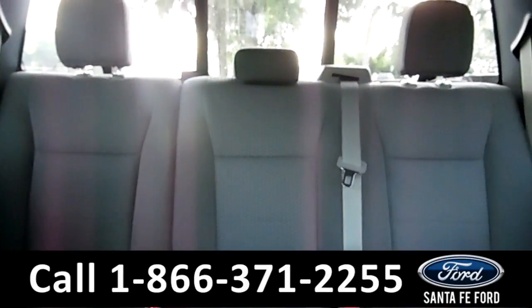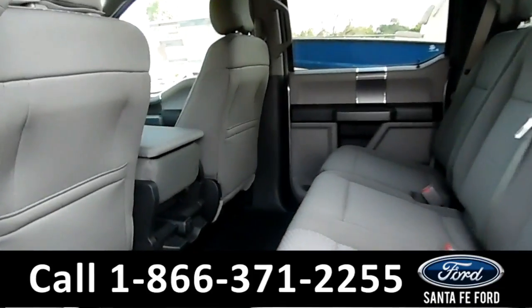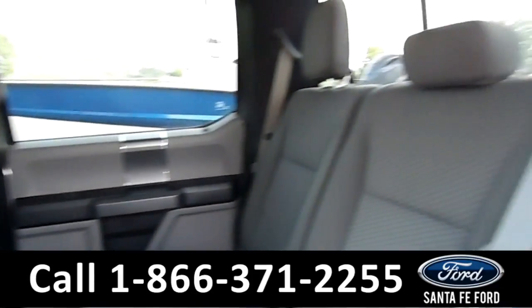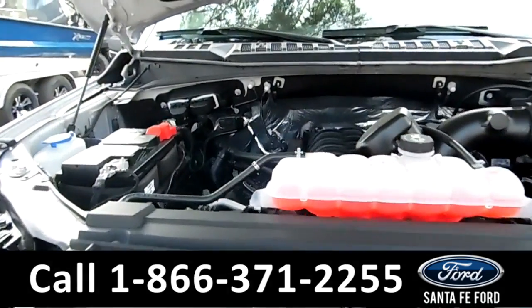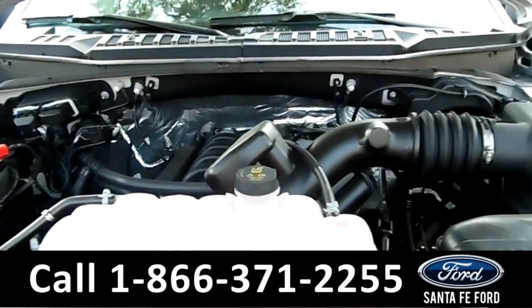Now let's take a look at the back. Here's a closer look at the back row. And under the hood is a 5.0 liter V8 engine.